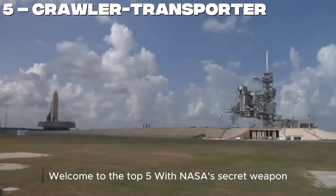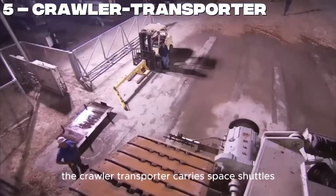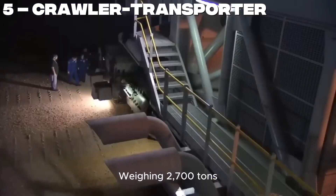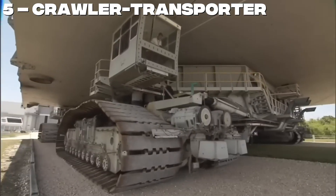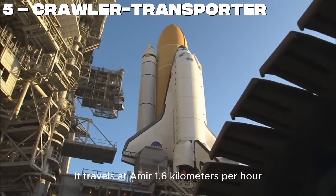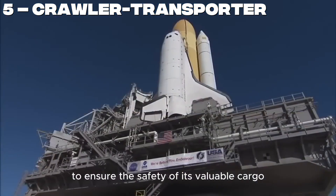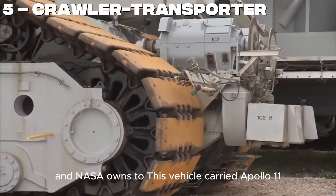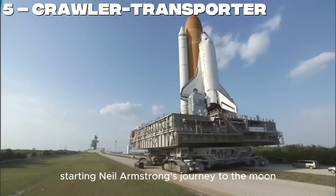Number 5. Welcome to the Top 5 with NASA's secret weapon — the Crawler Transporter. It carries space shuttles, rockets, and even parts of the International Space Station, weighing 2,700 tons itself. It has eight giant track systems and 16 diesel engines. Its maximum load capacity is 8,500 tons, and it travels at a mere 1.6 kilometers per hour to ensure the safety of its valuable cargo. A single Crawler Transporter costs $14 million, and NASA owns two. This vehicle carried Apollo 11, starting Neil Armstrong's journey to the moon.